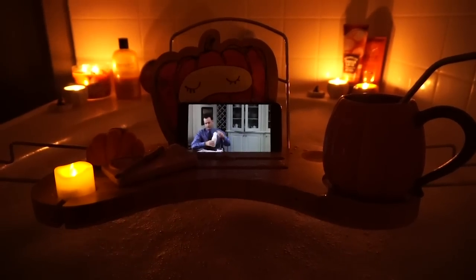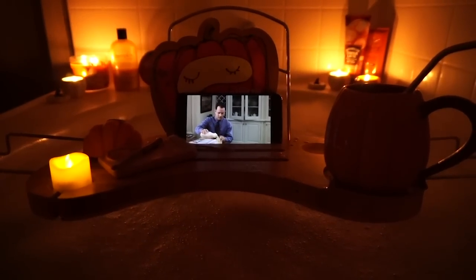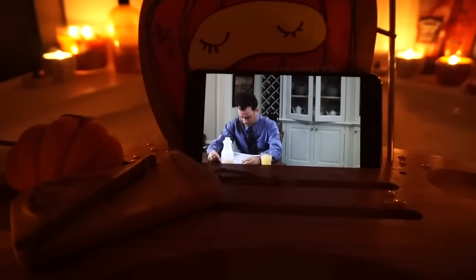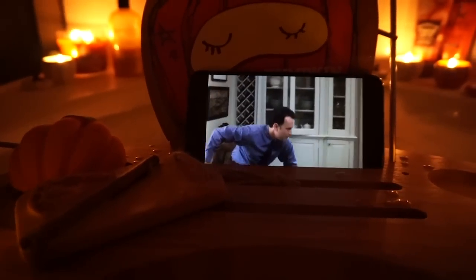Don't you love New York in the fall? Makes me want to buy school supplies. I would send you a bouquet of newly sharpened pencils if I knew your name and address. This beautiful pumpkin bath bomb from Etsy is going in. I hate to melt it because it's so pretty, but now my bath water will be orange, so it'll be all the more autumnal.